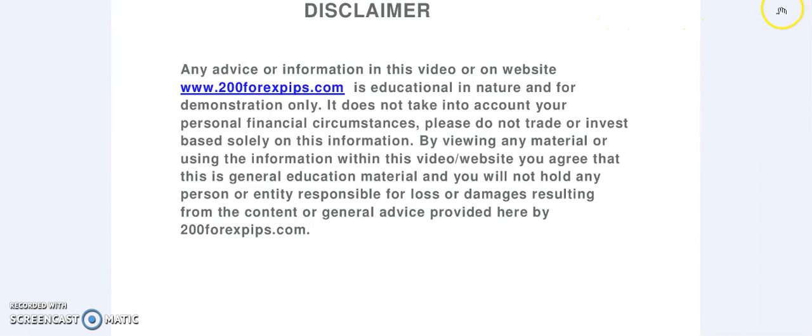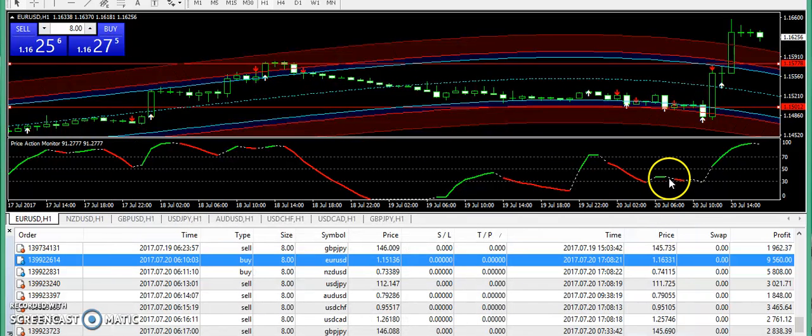Good evening and welcome to 200forexwips.com. I'm here with the final analysis of 20th of July 2017. It was a very easy day for trading. If you have followed the signals, then everything went quite successful.